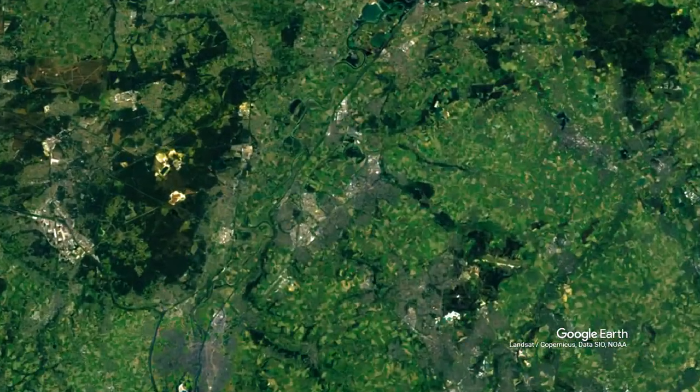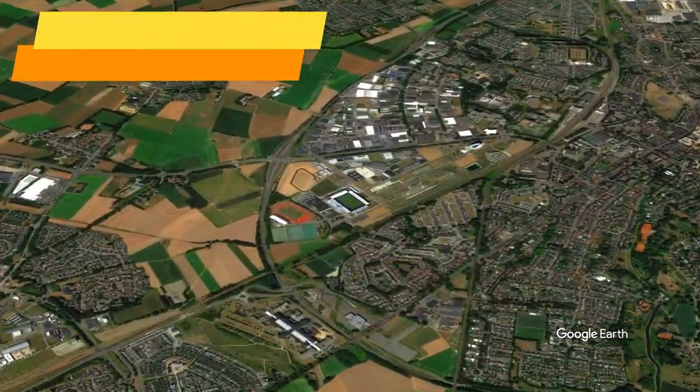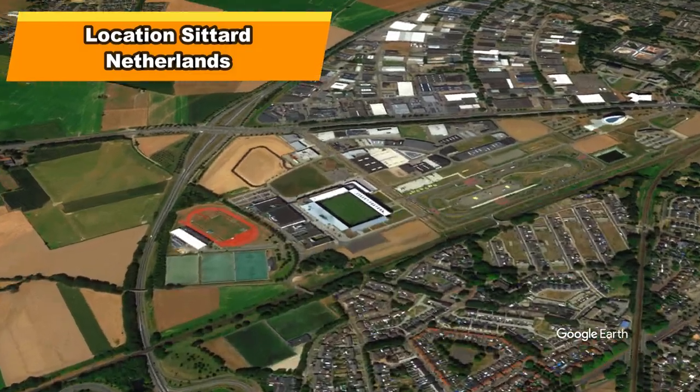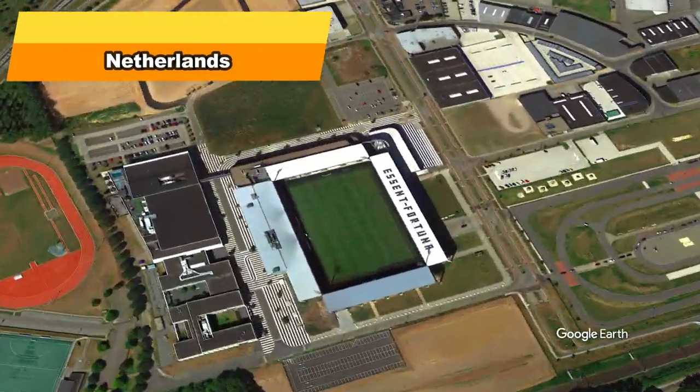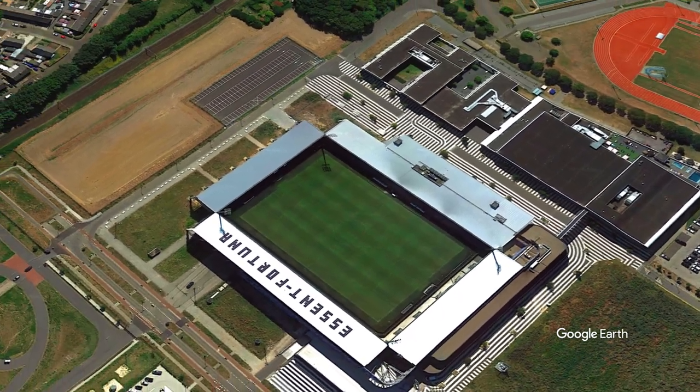The Fortuna Sittard Stadium is a 12,500 capacity multi-use stadium on the Millenstraat, Sittard, Netherlands. Currently used mostly for football matches, it is the home stadium of Fortuna Sittard.